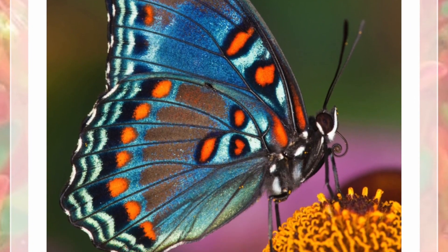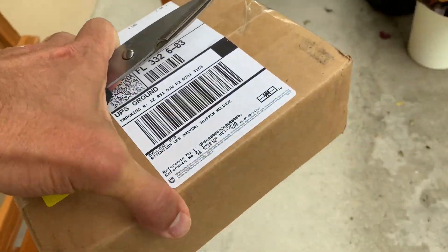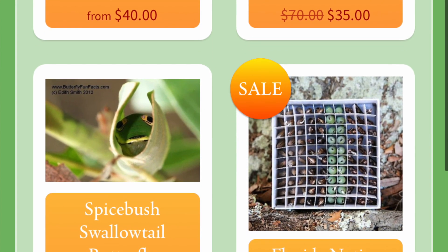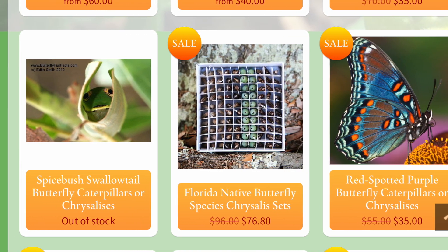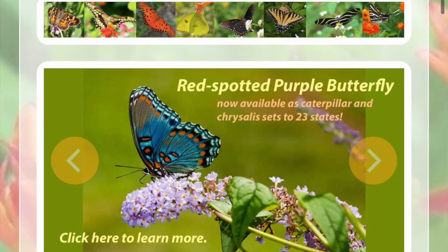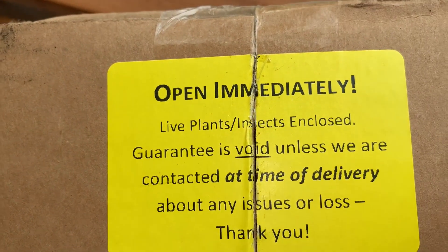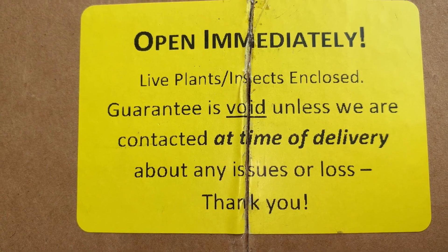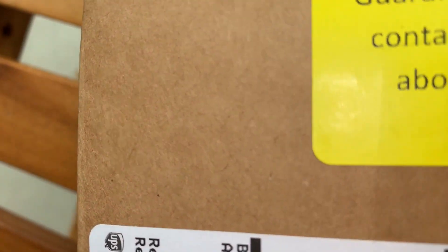They just shipped them and got delivered literally about 10 minutes ago. I'm going to go ahead and open this package right before your eyes and see what kind of shape our caterpillars are in. The box says: 'Open immediately — live plants, insects. The guarantee is void unless we are contacted at the time of your delivery about any issues or loss.' So we are going to do this right away.